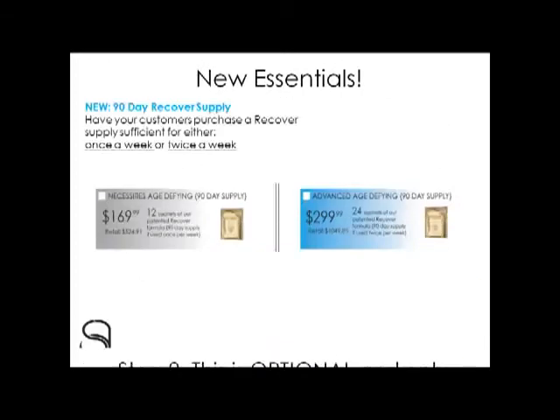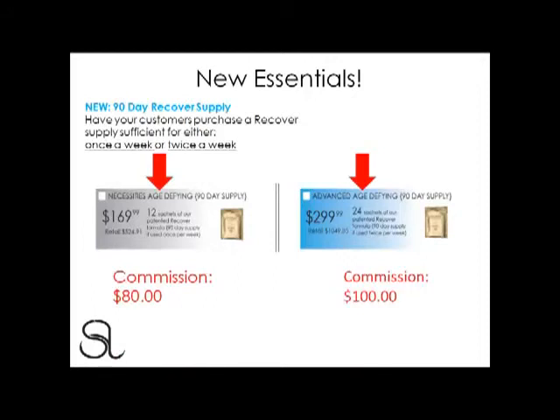At the very bottom, you may see two brand new Essentials: our 90-day recovery supply, based on whether your customers want to use it once or twice a week. The Necessities comes with 12 sachets of our patented recovery formula for $169.99, as opposed to a retail price of $524.91. Our Advanced Age-Defying 90-Day Supply of Recover comes with 24 sachets for $299.99 — retail price $1,049.85. Every time you sell the Necessities Recover 90-Day Supply, you earn $80, and when you sell the Advanced, you earn a $100 commission.